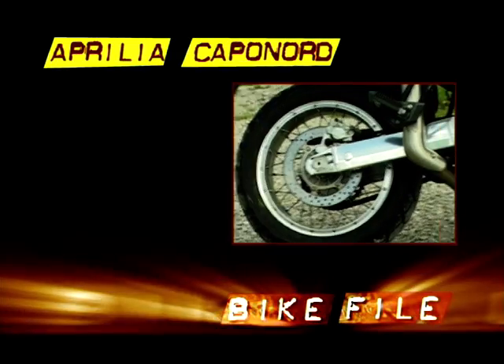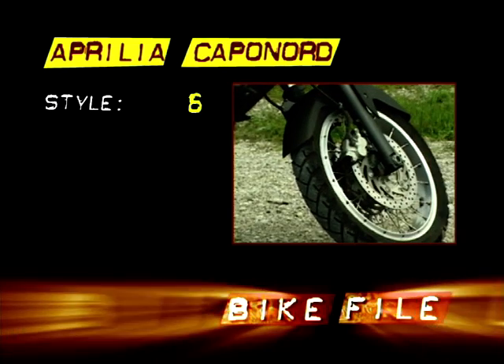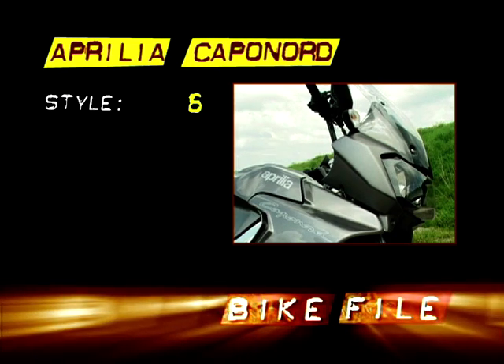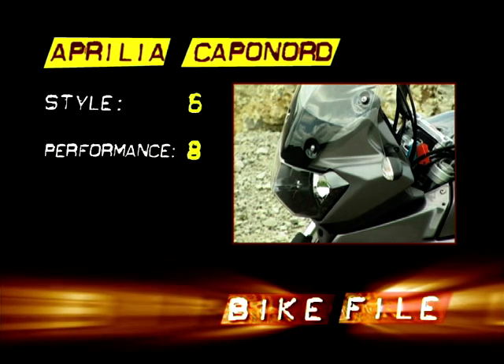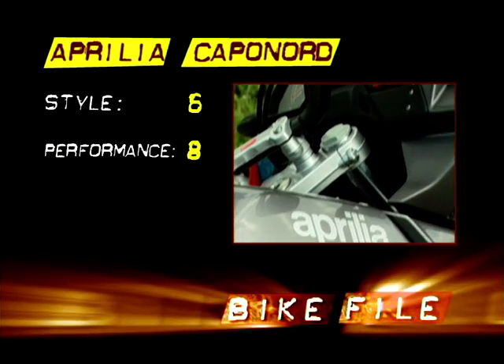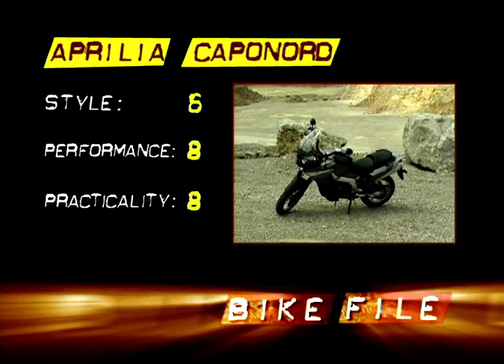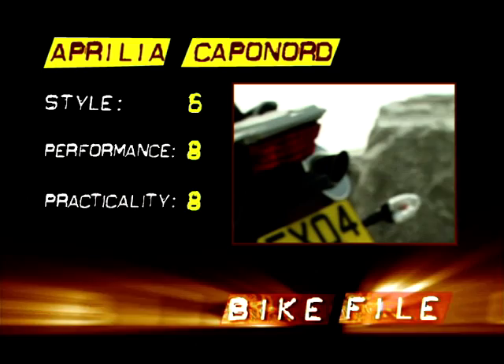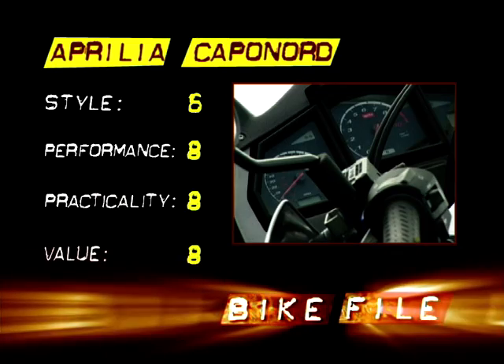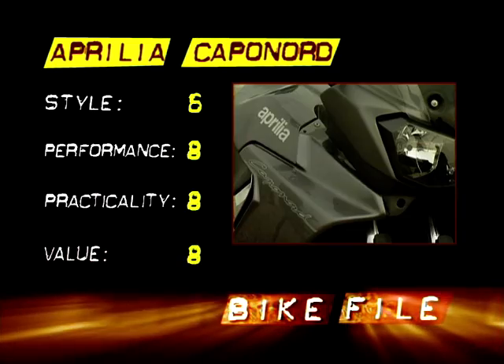So on to the scoring. Style is 6 out of 10 — it's very pointy, but not necessarily in all the right places. Performance 8 out of 10 — very strong engine with lots of usable power. Practicality 8 — a good level of rider comfort and ideal for long distances. Value 8 out of 10 — it's the cheapest of our bikes here today.